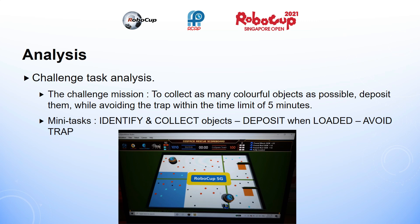The preliminary challenge was to collect as many colourful objects as possible, deposit them while avoiding the trap within the time limit of 5 minutes. To do this, my general approach to the problem was to create a robot AI program that allows my robot to first identify and pick up objects, then to deposit them and finally identify and avoid the trap. Once I have this general design, I can add various additional smarts depending on the robot's previous run.